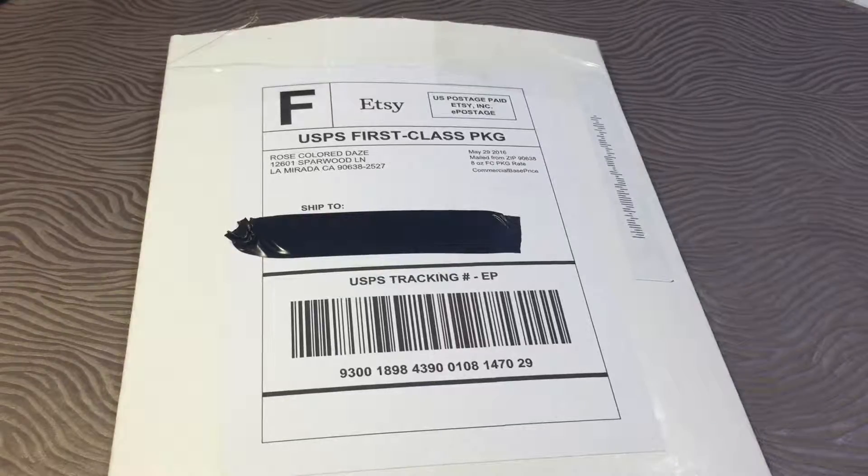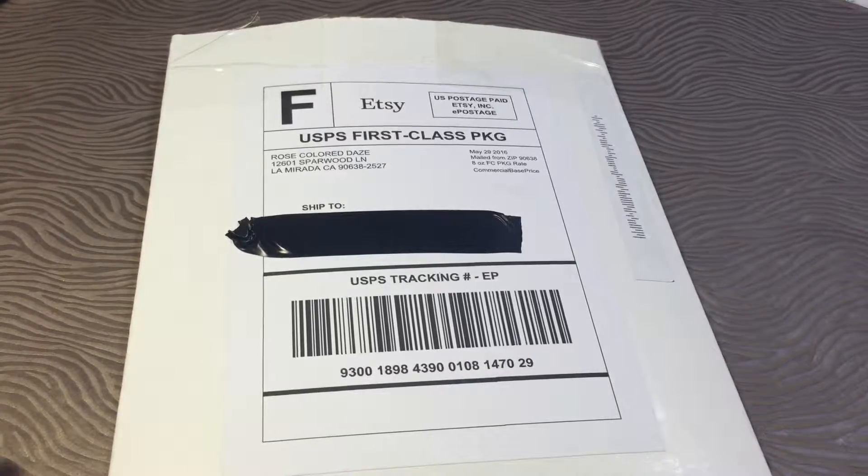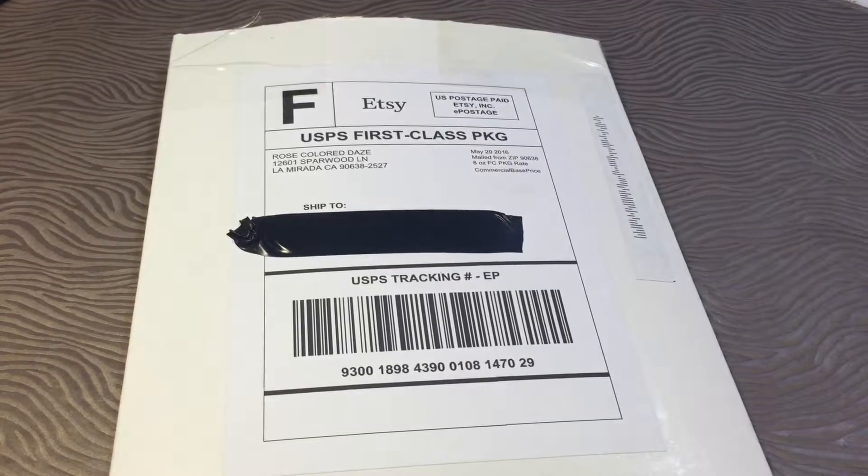Hey guys, this is Shauna and welcome back to my channel. So today I have a haul video to show you guys, but this one is really exciting because I won a huge giveaway from Rose Colored Days. I won her first prize which was a $50 credit to her shop, and I also picked up some goodies with the coupon code. So let's see what I've got.